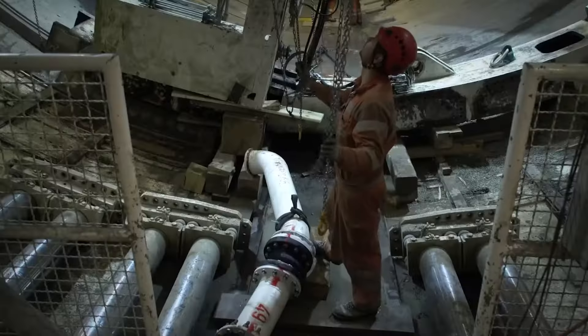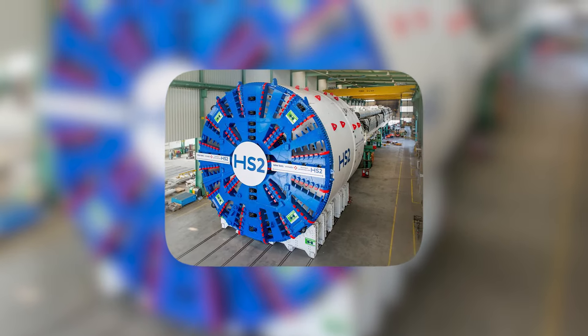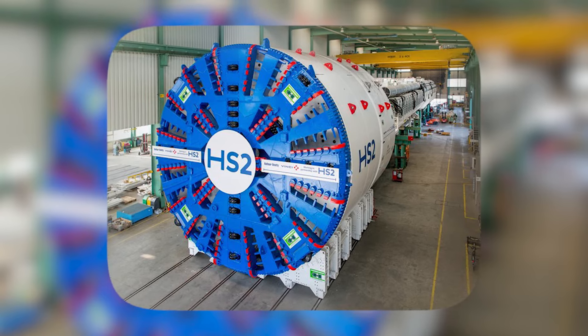Florence is the ultimate tunneling celebrity, working around the clock 24-7, gracefully advancing 49.2 feet per day. She's got moves even Jagger would envy.